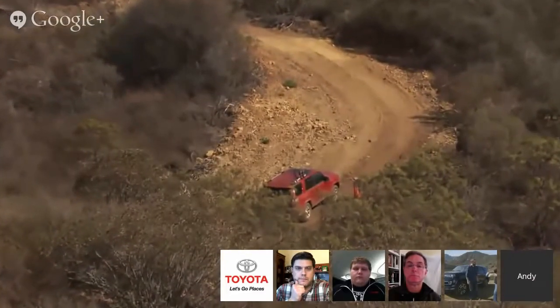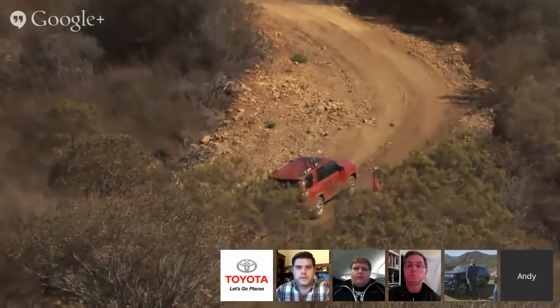Steve Bloom asks about crawl control — how does it work? It acts like cruise control off-road: you don't have to operate the pedals. On some obstacles you might need two-foot driving — brake with your left and throttle with your right. Crawl control prevents you from having to do that. It controls the brake and throttle for you, keeping you at a consistent speed both up and down hills. All you have to worry about is steering and keeping the vehicle under control. It can be canceled at any time by pushing the brake pedal or throttle.